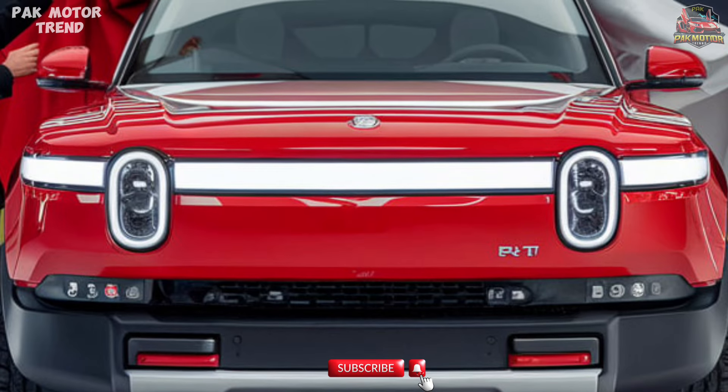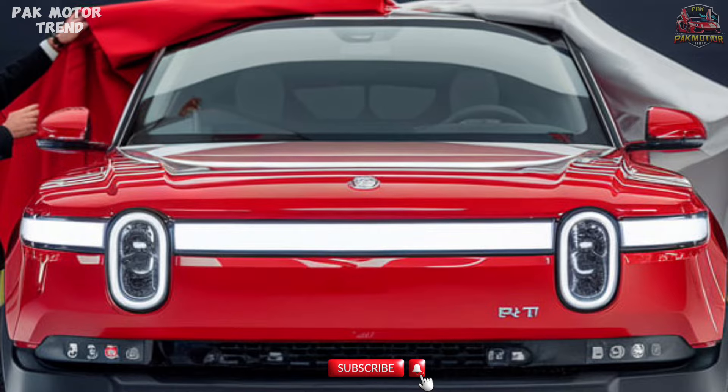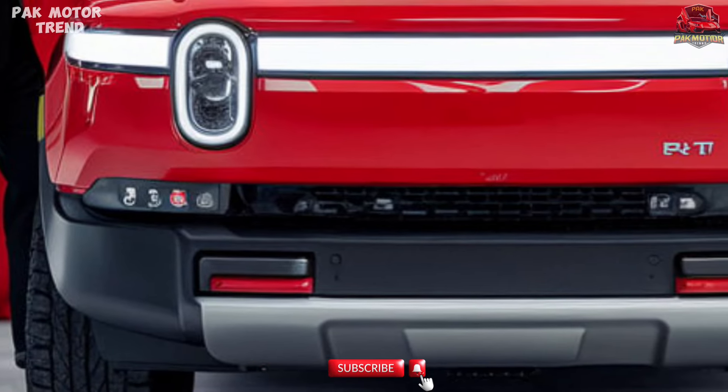Three battery options offer up to 400 miles of range on a single charge, an 11,000 lb towing capacity with active load leveling, and adjustable air suspension with up to 14 inches of ground clearance.